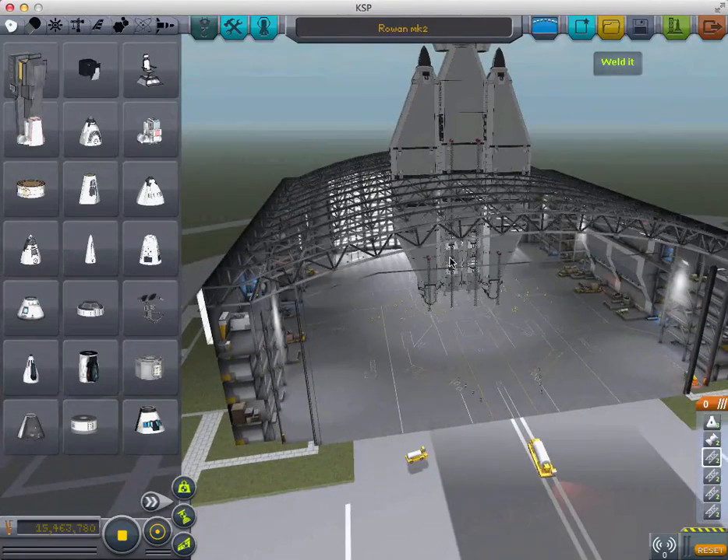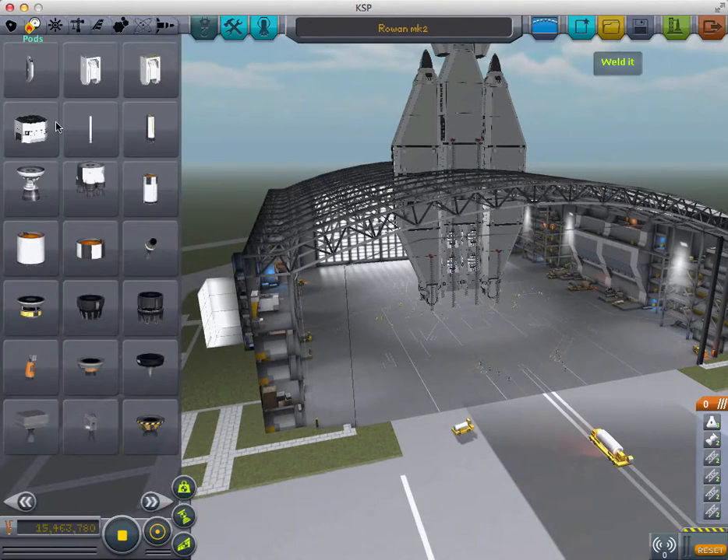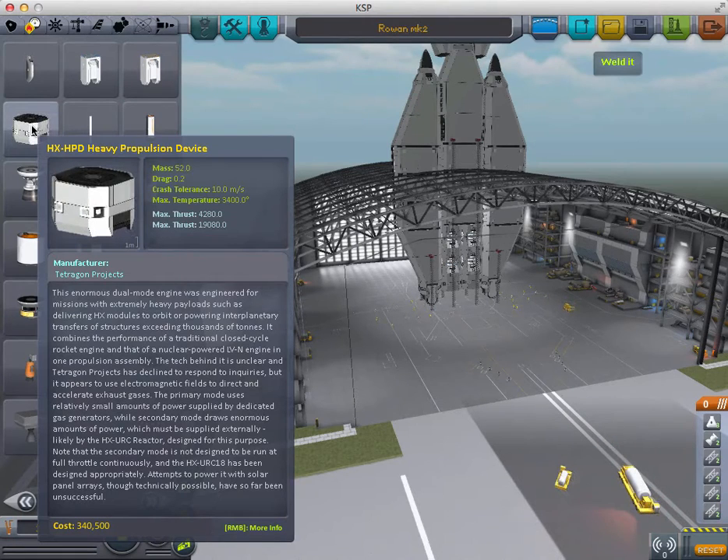Its power plant is 2 Tetragon Projects HX Heavy Propulsion devices. These enormous dual-mode engines were engineered for missions with extremely heavy payloads, such as delivering HX modules to orbit or powering interplanetary transfers of structures exceeding thousands of tons.